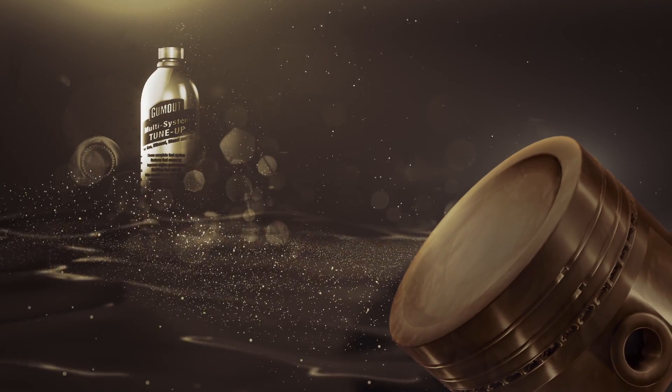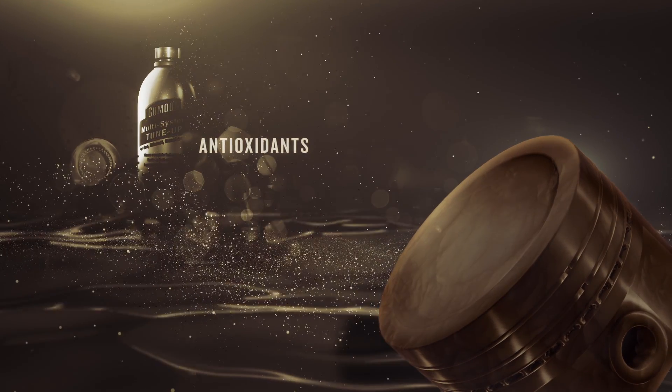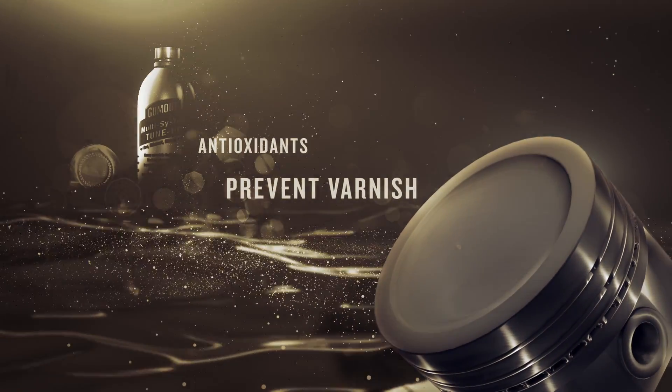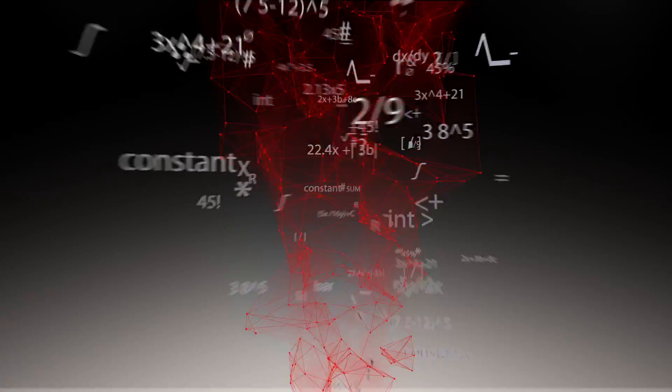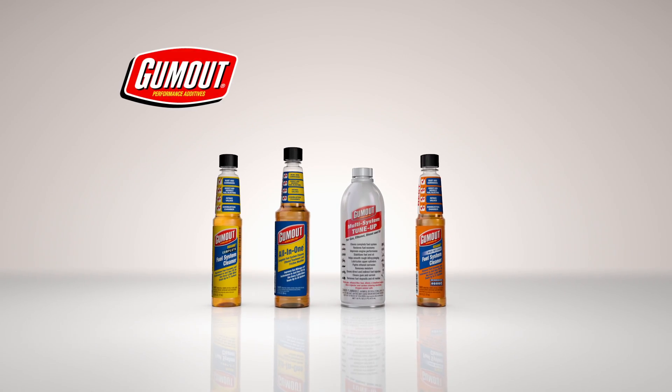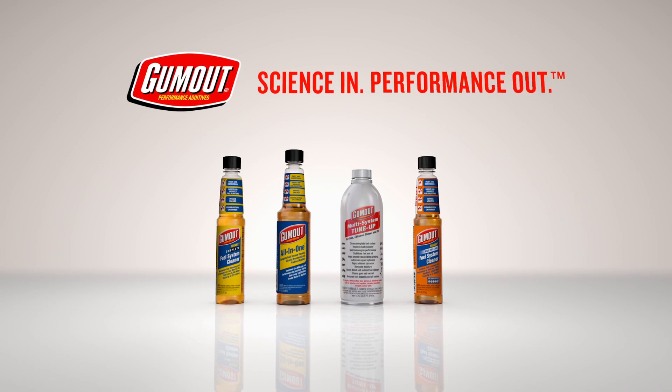For engines that are used less often, antioxidants help stabilize fuel and oil, preventing varnish from developing on key metal parts. So in short, when the right science goes into a fuel additive, improved performance does come out. Gumout — Science in. Performance out.